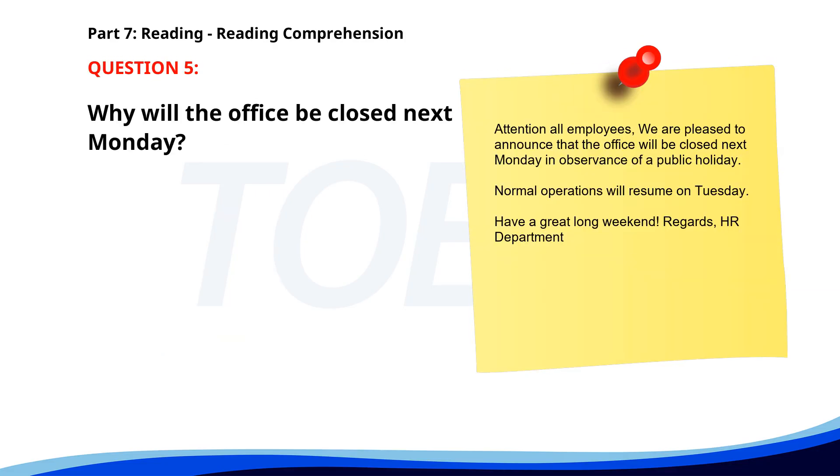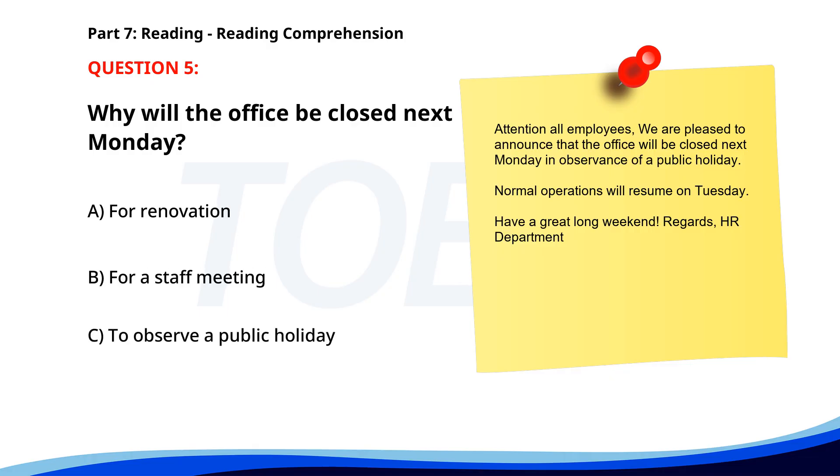Number 5. Attention all employees. We are pleased to announce that the office will be closed next Monday in observance of a public holiday. Normal operations will resume on Tuesday. Have a great long weekend. Regards, HR Department. Why will the office be closed next Monday? A. For renovation. B. For a staff meeting. C. To observe a public holiday. The correct answer is C. To observe a public holiday.